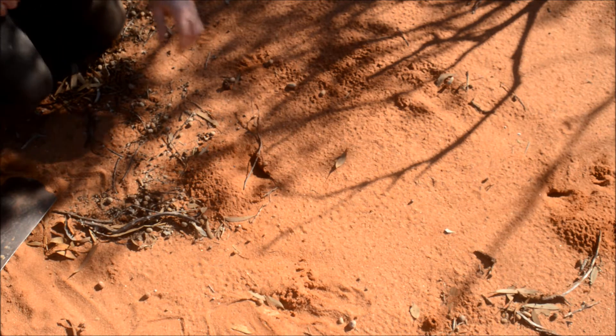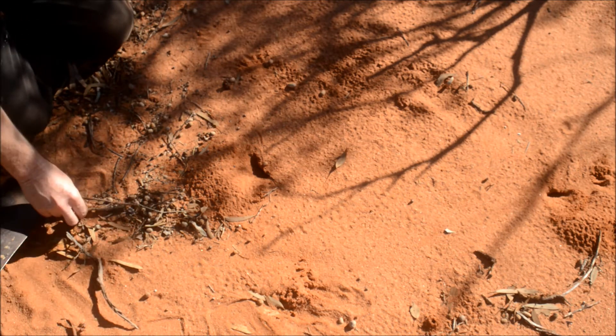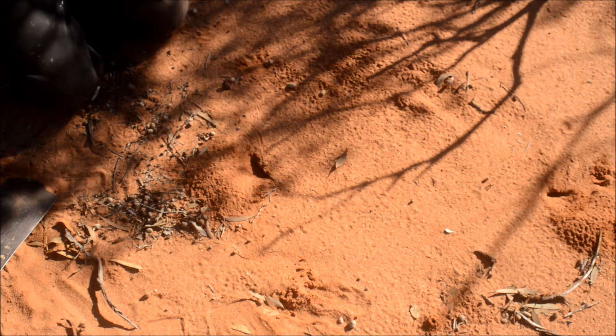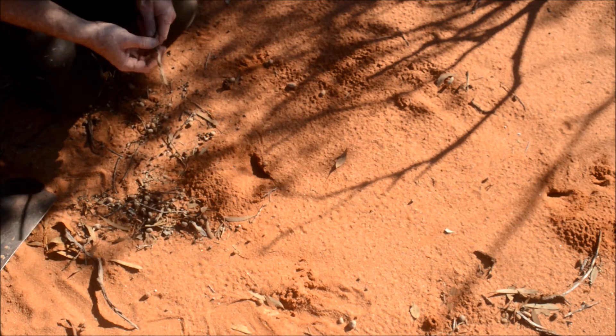So I'm going to have a go at digging this one up to show you what these scorpions look like. More than likely this will be a young one — at this time of year, most of the burrows that you see are going to be juveniles.